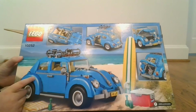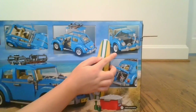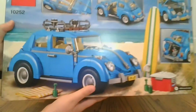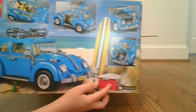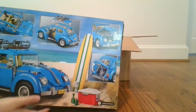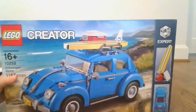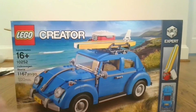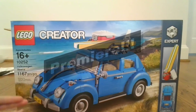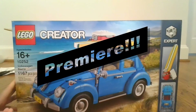LEGO did a great job of showing this. It's got the seats, it's got the roof, it's got the tyre in the front, it's got a picture of it going to the beach, it's got a picnic hamper, and like in the Fiat 500, it's got a rear engine. It's an awesome car. I cannot wait to get building it. This is also a premiere for one of my later episodes, so stay tuned for more stuff like this.